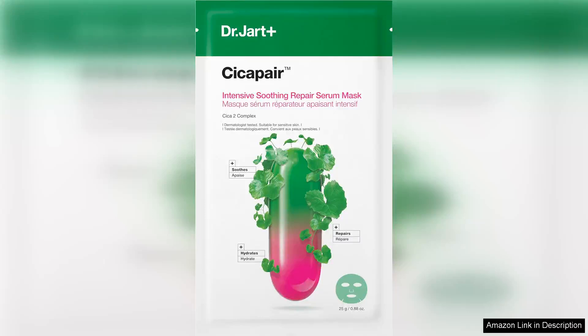Dr. Jart's Secapair Sensitive Skin Serum Face Mask is a standout product specifically designed for those with redness-prone skin. Upon opening the package, the first thing I noticed was the generous amount of serum soaked into the mask. This was promising, as hydration is key for calming irritated skin.